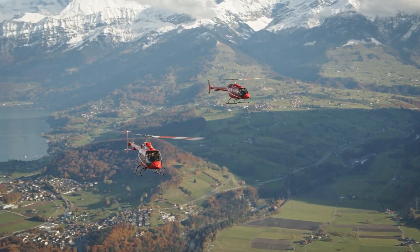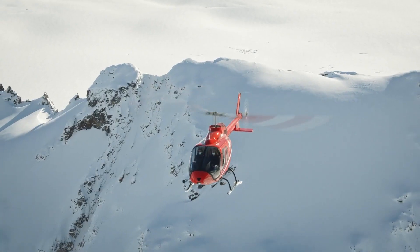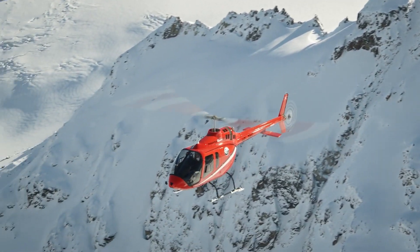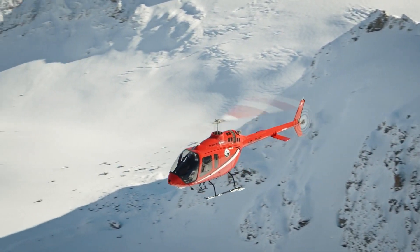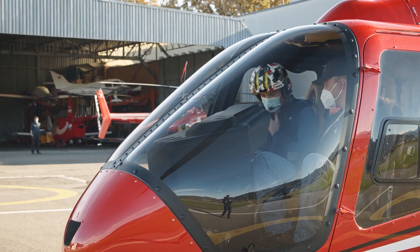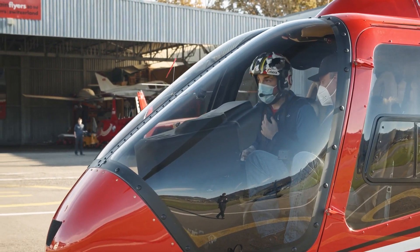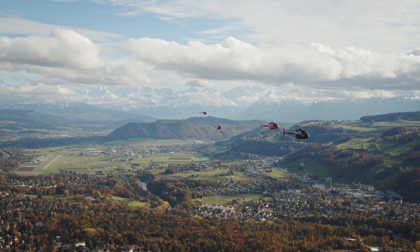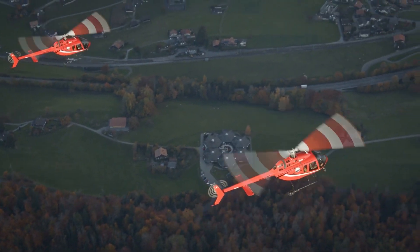The engine performs very well. For our operation — tour flights and flight training mainly — it performs without any problem. We don't have any restrictions or limitations so far. Obviously there are always some limitations at some point, but for our operation it gives enough power for everything we do.